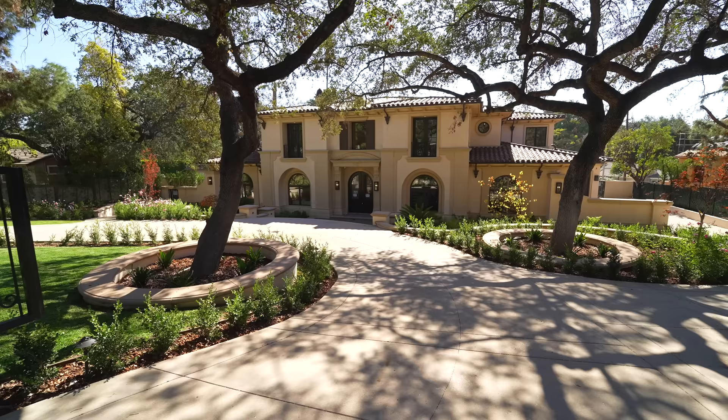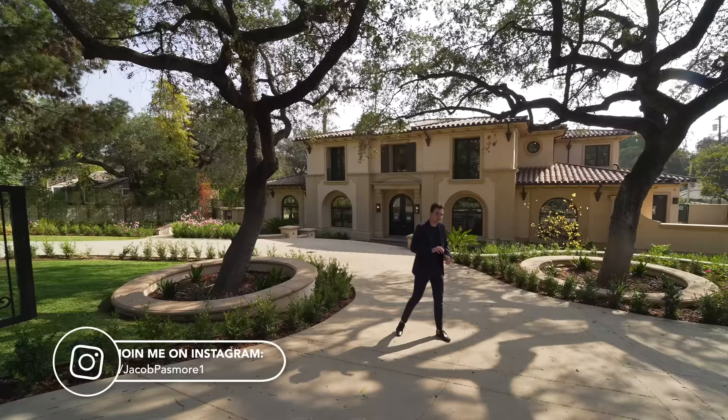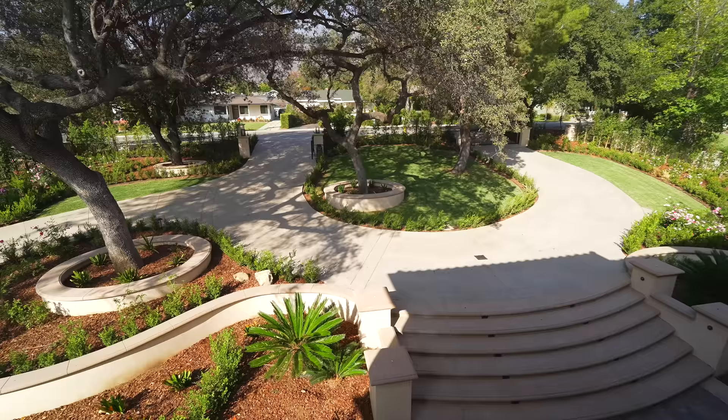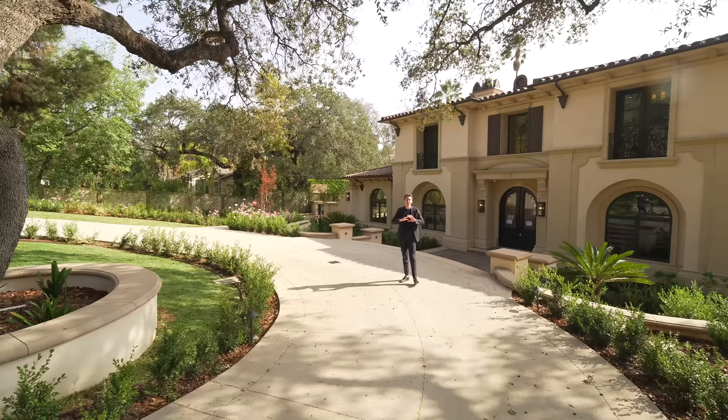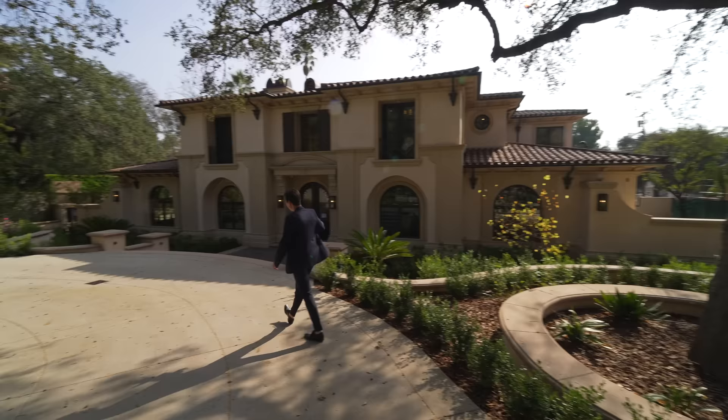Beginning our tour on the exterior, we have quite possibly one of the largest front yard spaces I've ever seen. They really utilize the over half-acre lot well. The front yard is lined with impressive landscaping and tall trees offering so much privacy. You also have this circular driveway — enter and exit from whichever side you like. The driveway on my left further takes us down into your six-car garage area, and this home is set nicely below street level for even more privacy.